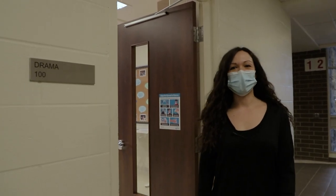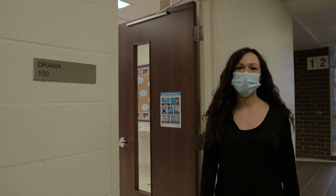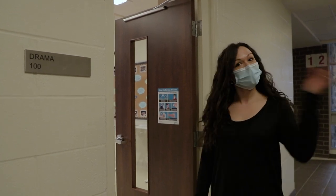Hi everyone, my name is Mrs. Klimitz and I'm the drama teacher here at STA. Unfortunately you can't come to visit us in person this year, so I thought I would take you on a tour of the drama wing. Follow me.